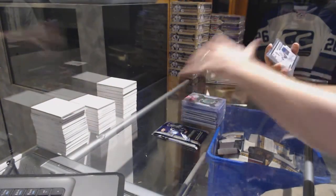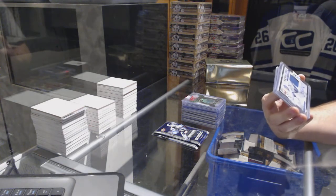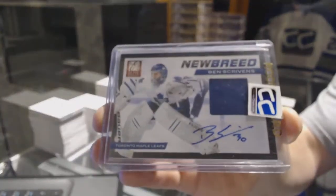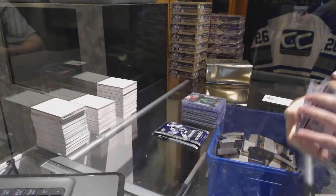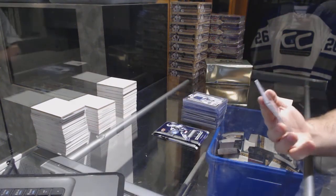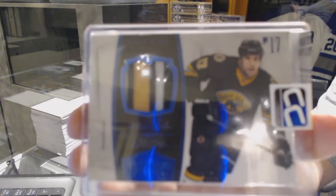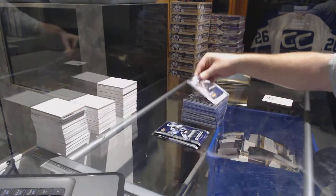We have a new breed autograph numbered 30 of 50 for the Toronto Maple Leafs — Ben Scrivens. And we've got number 225, a Dominion three-color nameplate — Milan Lucic, number to 25, three-color nameplate. Blue Cheech.